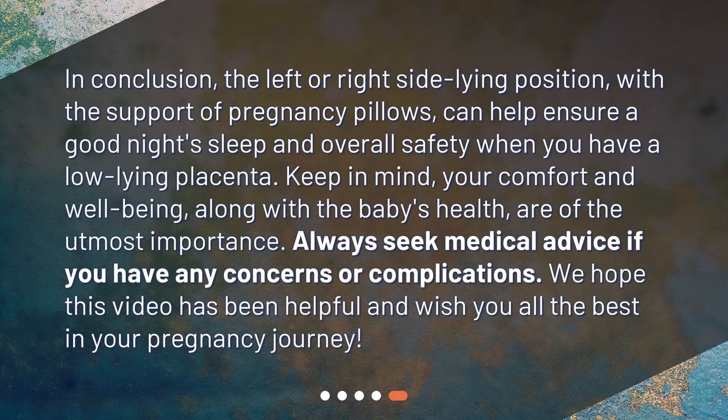In conclusion, the left or right side lying position with the support of pregnancy pillows can help ensure a good night's sleep and overall safety when you have a low-lying placenta. Keep in mind your comfort and well-being, along with the baby's health, are of the utmost importance. Always seek medical advice if you have any concerns or complications. We hope this video has been helpful and wish you all the best in your pregnancy journey.